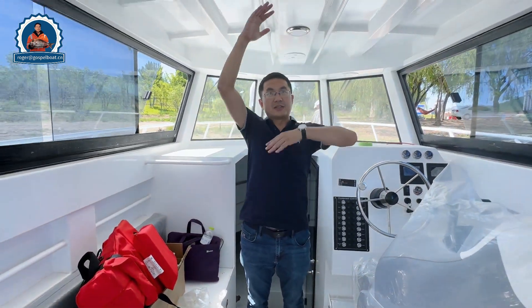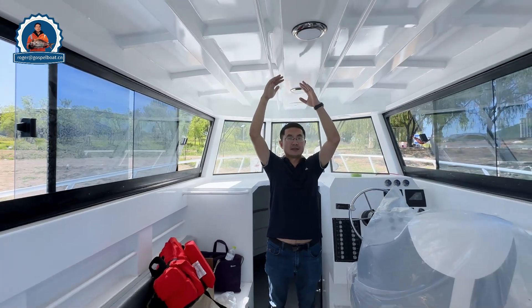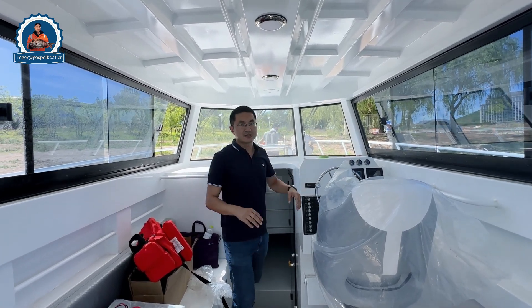You can also see the height of the cabin is quite high — about 2.2 to 2.5 meters. Outside we have ceiling windows giving great visibility from the captain's view. Now let's go to the back of the boat.